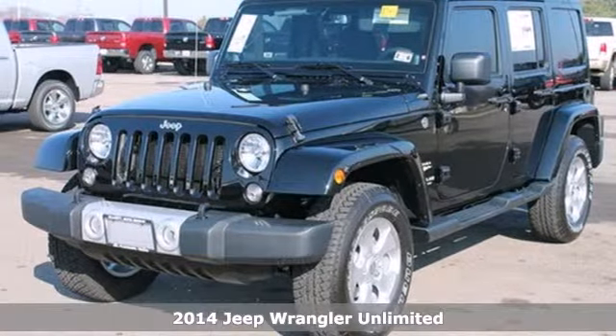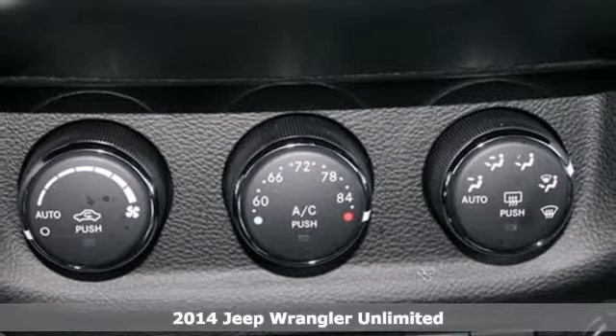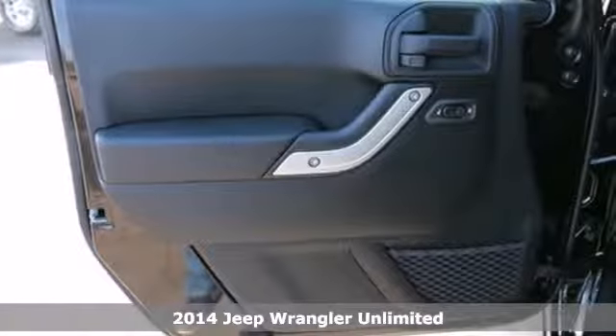It's a 2014 Jeep Wrangler. This rough-and-tumble, no-nonsense utility vehicle is the best way to truly get back to the basics.